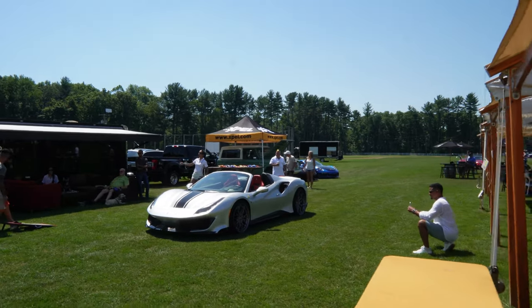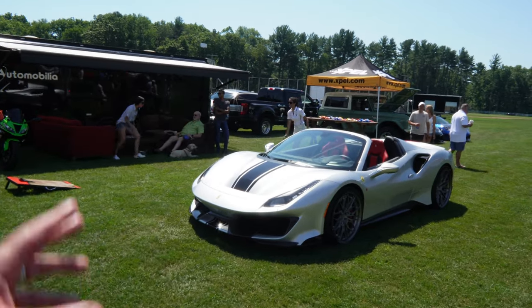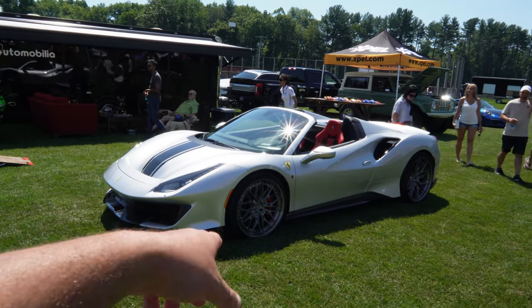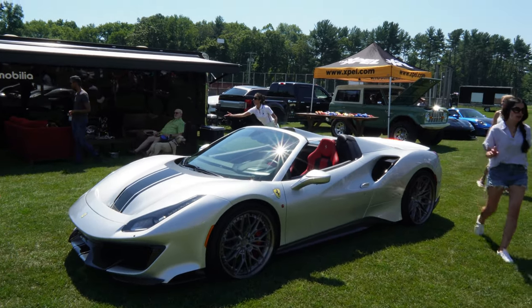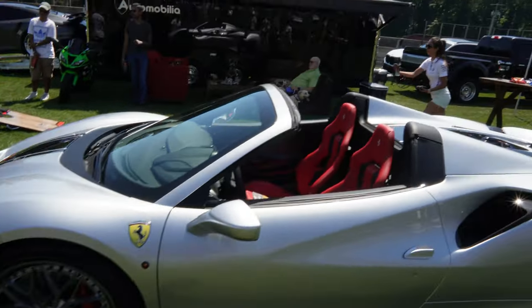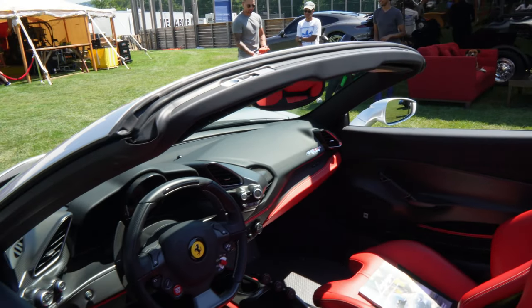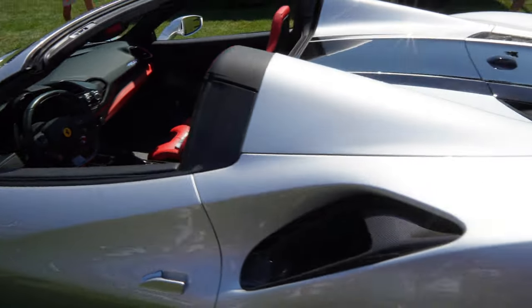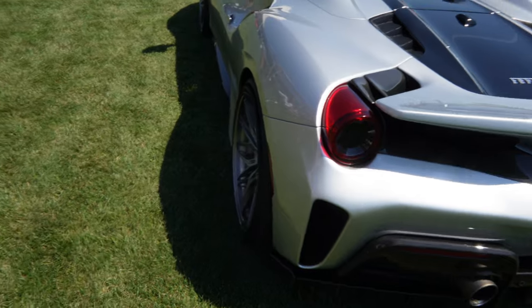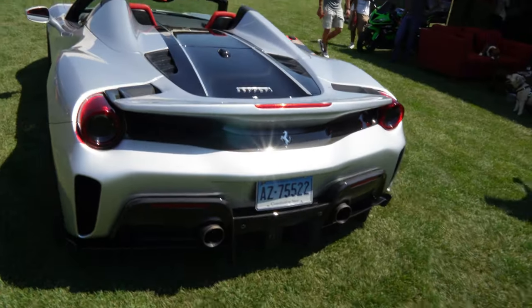Check this out over here — we got a 488 Pista Spider. This thing was hiding out over here, I hadn't seen it. This is one of my favorite Ferraris, next to the 812. Beautiful, really nice wheels with the red interior, carbon fiber all over. I love those wheels — really nice the way they came out. Look how deep it is, you can see the side profile there. Monster.